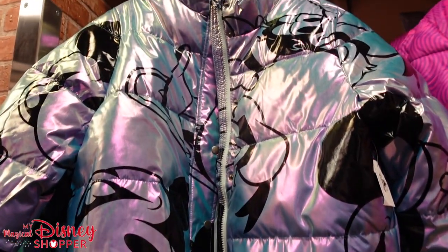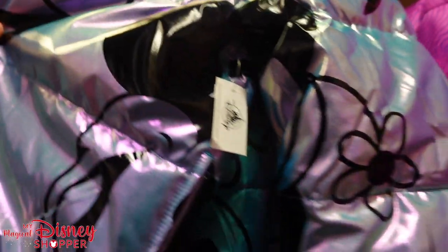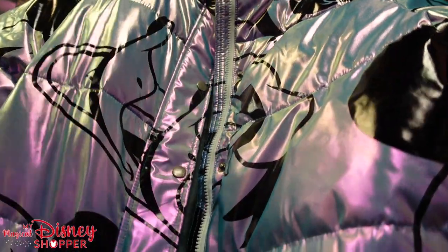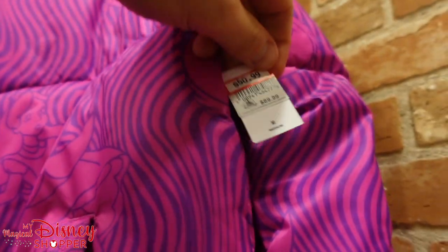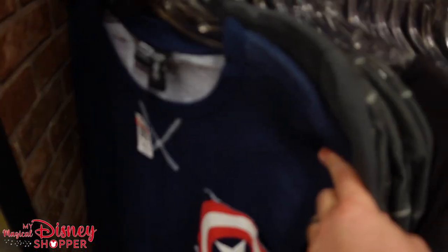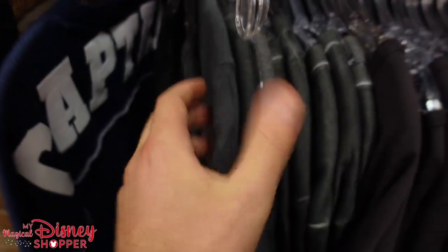Check out these jackets — they're awesome. Going for $50, were $90. We've got Mickey, Goofy, Donald, and this Cheshire Cat one — so cool — also going for $50, was $90. Very cool jackets. Down below, there's some Marvel stuff: the Captain America t-shirt is $15, only a 3X left.